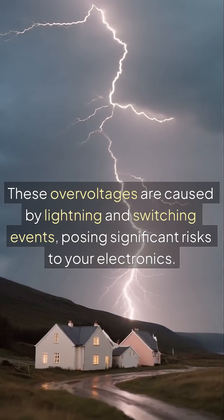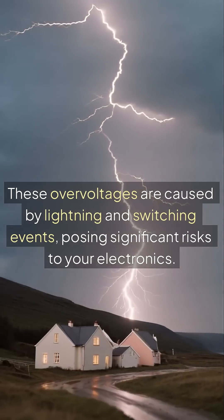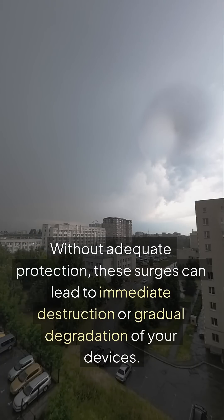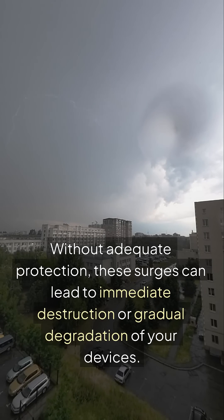These over-voltages are caused by lightning and switching events, posing significant risks to your electronics. Without adequate protection, these surges can lead to immediate destruction or gradual degradation of your devices.